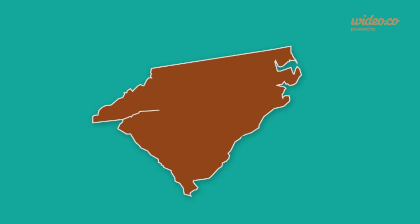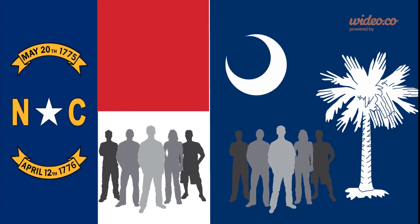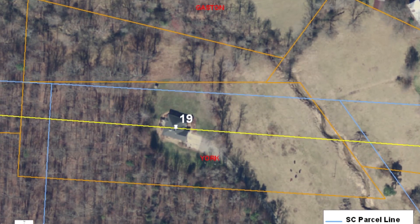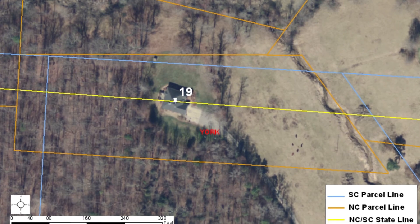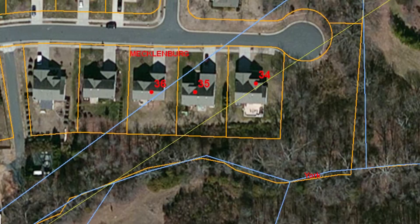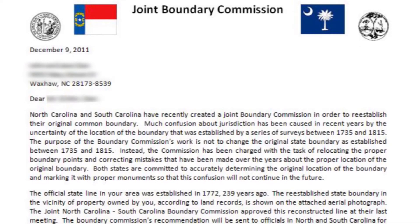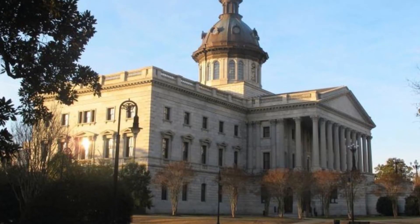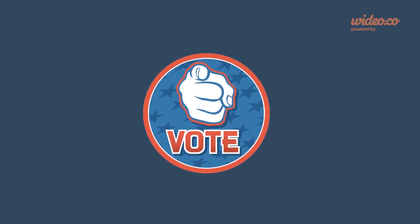Through discoveries such as these, the state boundary was slowly but surely clarified. As a result of the survey, 21 residences changed states altogether, and 53 residences were split by the newly discovered boundary. A joint boundary commission, composed of members from the North Carolina and South Carolina Geodetic Survey, sent letters to any landowners who they felt might be impacted by the resurvey. Legislation that will mediate the effects of such changes with regard to things like taxes, voting, school districts, emergency providers, and utilities should be effective early 2016.